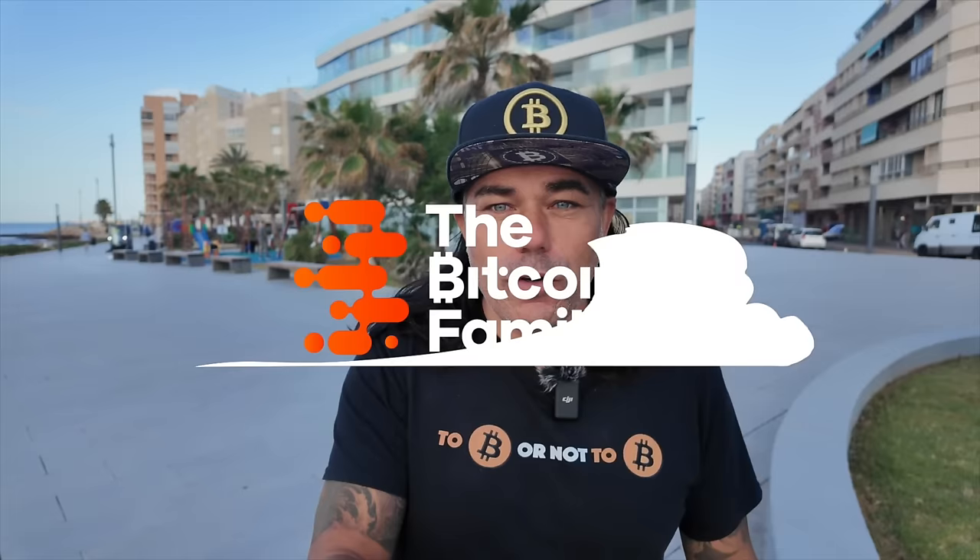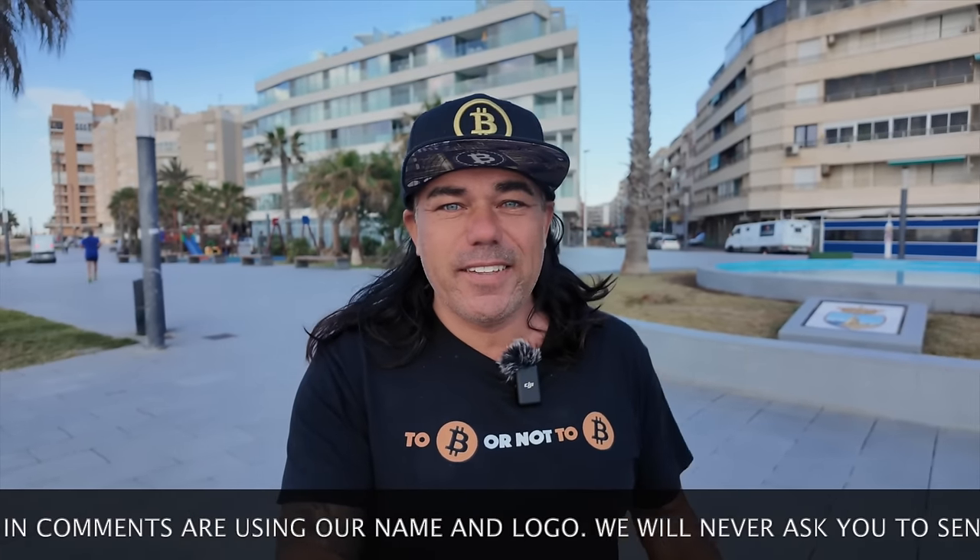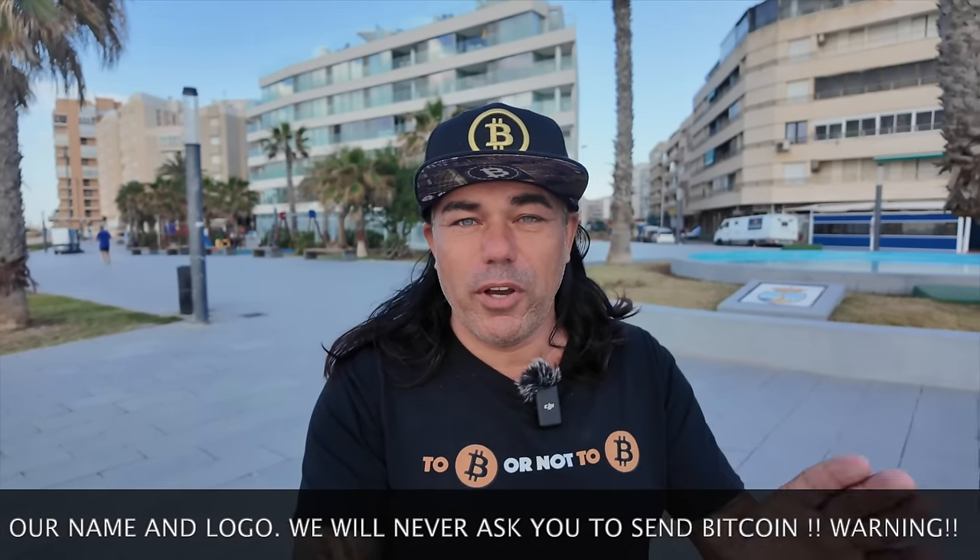Good morning, good afternoon, good evening — welcome to the Bitcoin Family channel. My name is Didi, walking and talking here on the beautiful boulevard in Torre Vieja, Spain. The sea is over there. Today's video will be short but powerful: four amazing Bitcoin charts, a trading tip, a travel tip, answering a question, covering the news, and an inspirational quote. Let's jump into the charts.